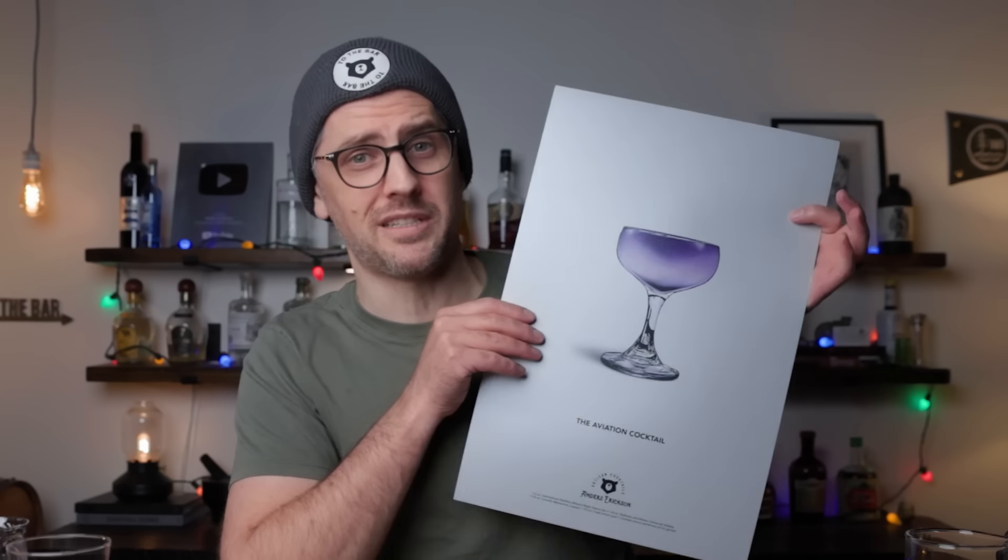You could also look at this video as kind of a bar basics, so if you are looking to just upgrade your own bar, it would work for that too. Also, be sure to stick around to the end because I have some exciting news about volume two of our cocktail art prints. More on that later.